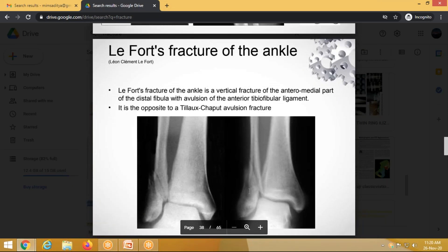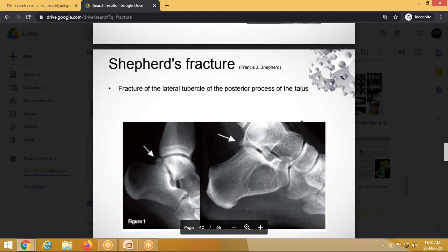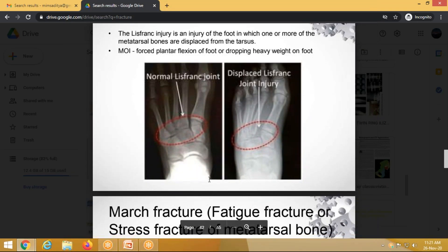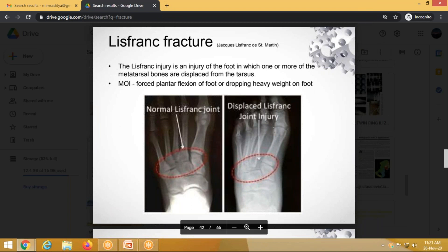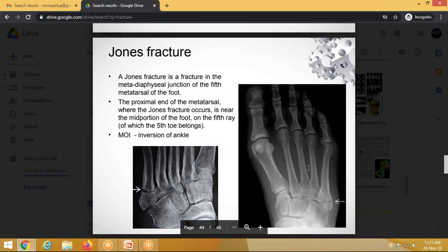Lauge-Hansen fracture involves the distal fibula. Runner's fracture is a stress fracture of the fibula. Shepherd's fracture is a fracture of the posterior process of the talus. Chopart's fracture-dislocation occurs at the mid-tarsal region involving the talonavicular and calcaneocuboid joints. Lisfranc fracture involves the mid-foot region; the important Lisfranc ligament connects the medial cuneiform to the second metatarsal. March fracture is a fatigue/stress fracture. Jones fracture is a fracture at the base of the fifth metatarsal — distinct from Boxer's fracture which is the neck of the fifth metacarpal.